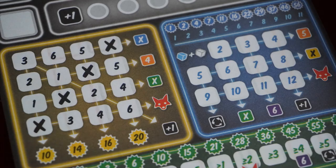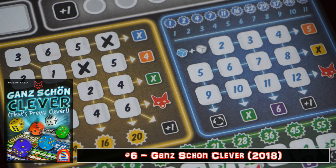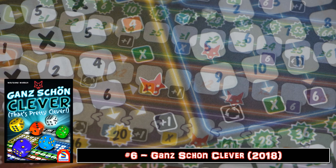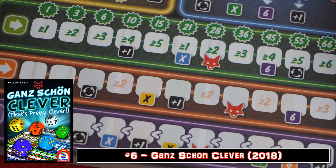Ganz Schön Clever — that's pretty clever indeed! So clever, you really need to play this a few times to rack up some high scores, and this is certainly a game that encourages that practice. Yes, it's a win or lose affair, but getting the highest score imaginable is just as key to proving how clever your inner gamer can be. Is there a game in here somewhere? Yep — and it's another roll and write.